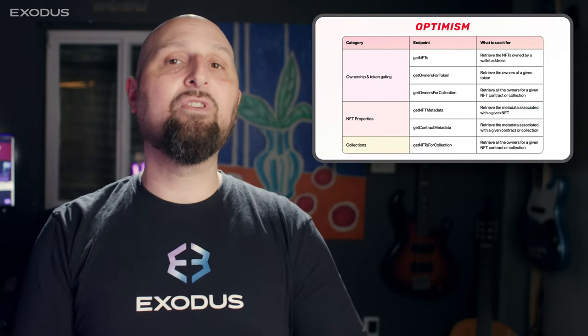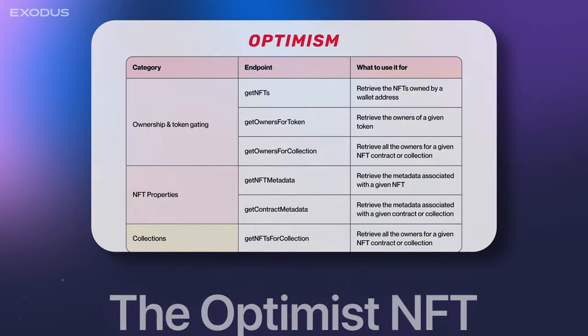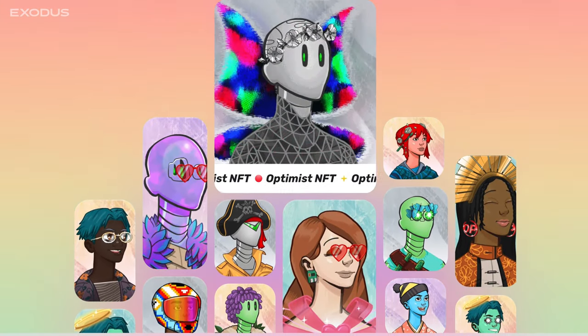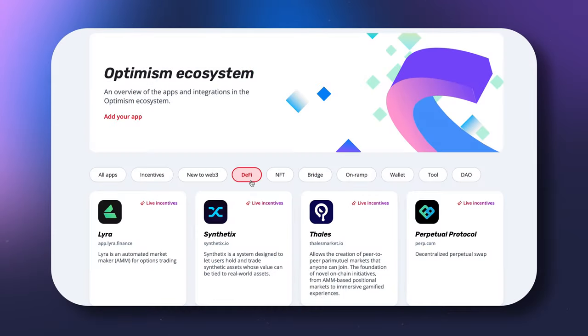One of its very first use cases is the Optimist NFT, released in 2023. This is a unique, fully customizable digital avatar that can represent your Web3 identity and reputation across the entire Optimism ecosystem.